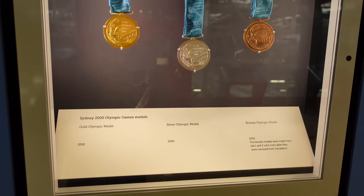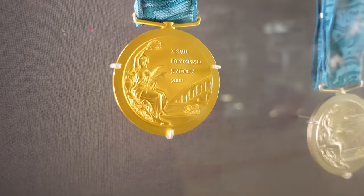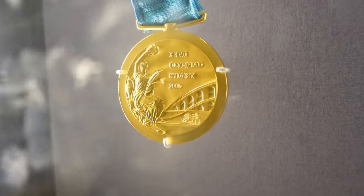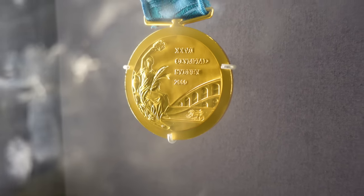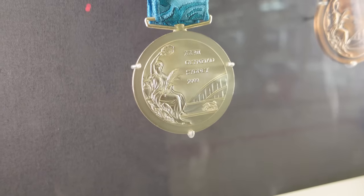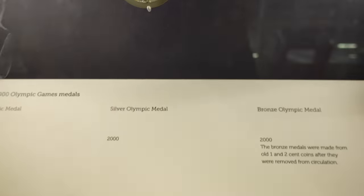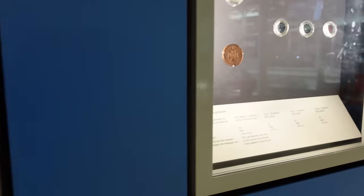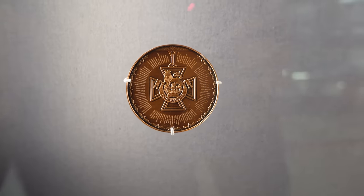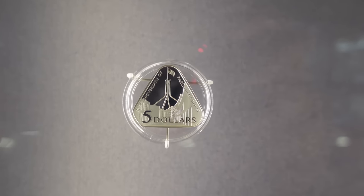Curious to see the Sydney Olympic gold medals. There it is — gold, silver, and bronze from the best Olympics ever, the Australian 2000 Olympics. I think everyone acknowledges that. And there's the valour coin for the Victoria Cross.